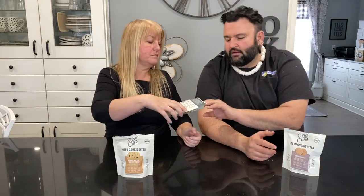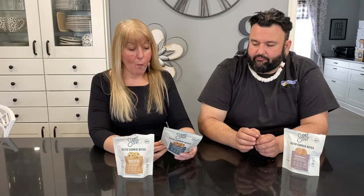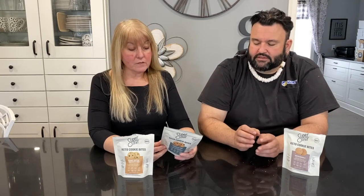Chocolate chip — don't mind if I do! Again, about the size of a Cookie Crisp. That's really nice, great flavor. The chocolate chips are really tiny in there. It's just a little mini cookie with the same shortbread-type texture. Really delicious.